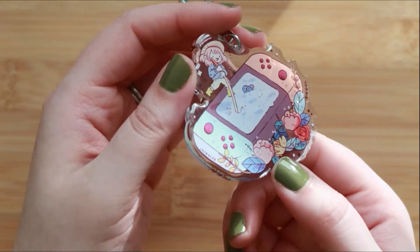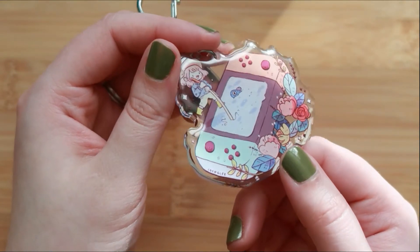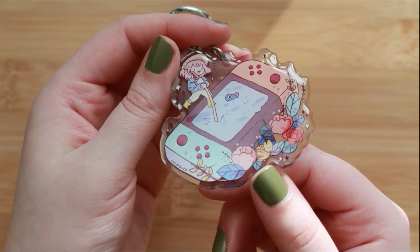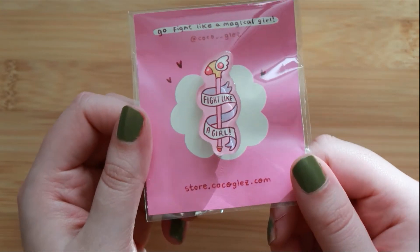I've actually been interested in playing around with resin. I just don't know even where to begin. I love how these look — they're just so cute and shiny and fun to touch. I also picked up this cute Sakura Cardcaptor themed acrylic pen.